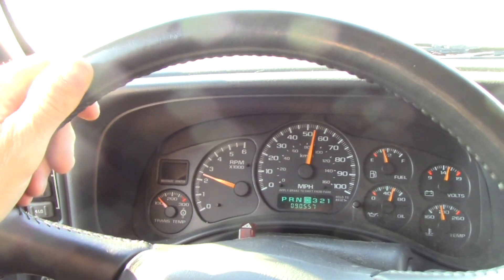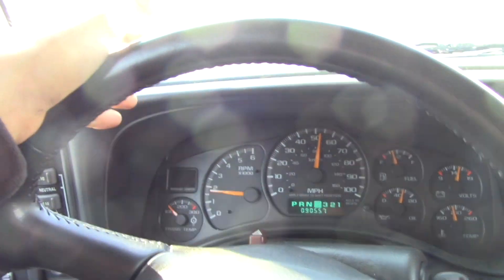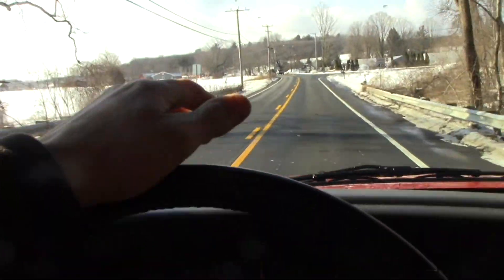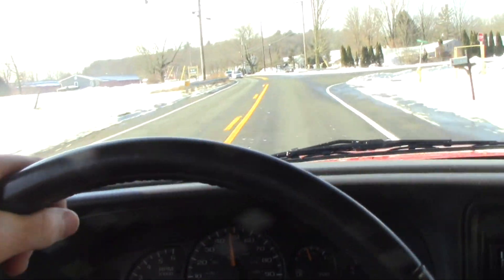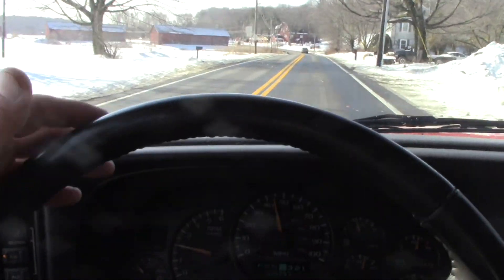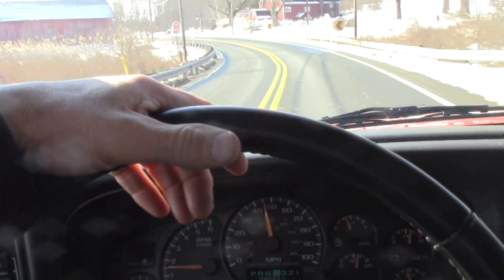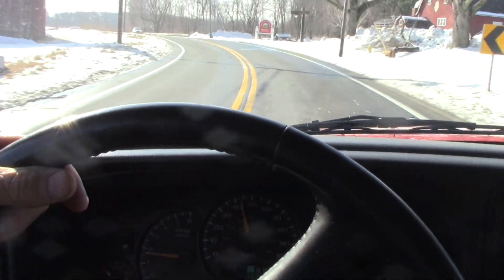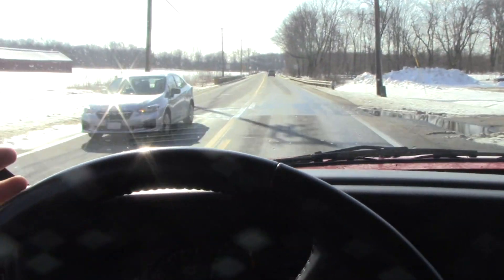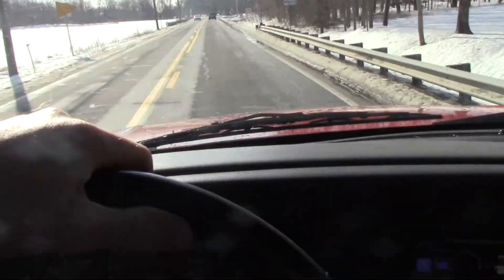Usually it comes on around 2,400 to 2,500 RPMs. I just got back from New York yesterday and it kept coming back on. Maybe it just needs to warm up. Anyway, I'm almost at the mechanic's place — and actually, it is flashing right now at this red light, just to show you.